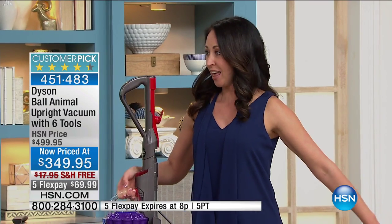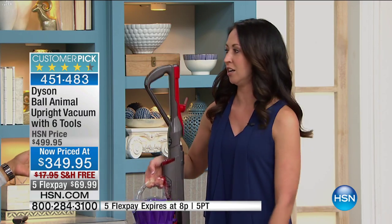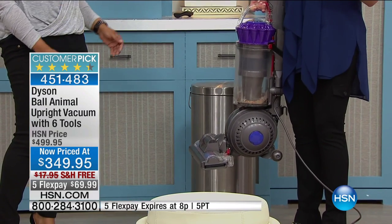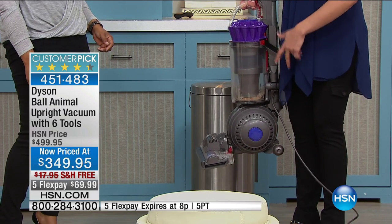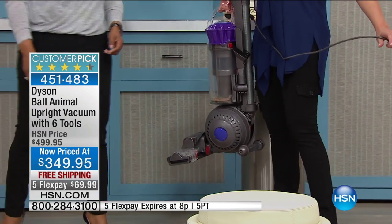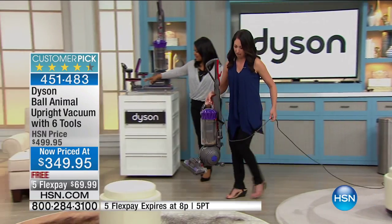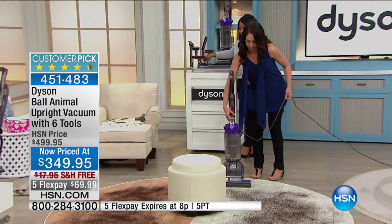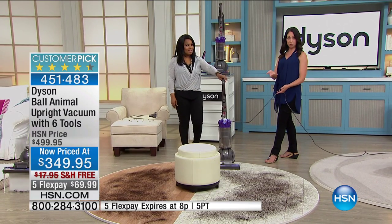How much does this one weigh? About 17 pounds — really light compared to a 20-something pound vacuum. Most of the weight sits at a low center of gravity. As you see on different flooring, it glides along because it rolls. How easy does a ball roll across the floor? That's how easy it's going to be for you to push your vacuum.